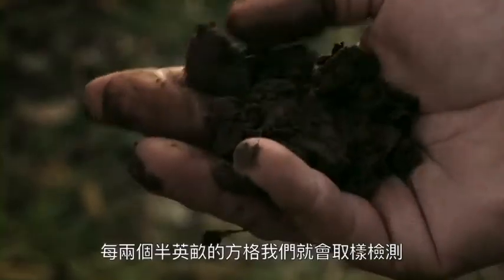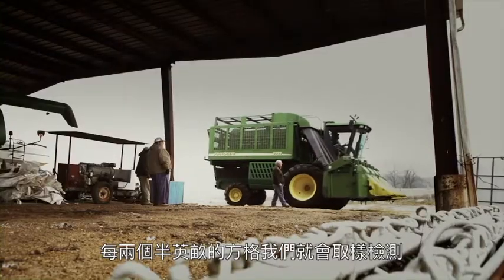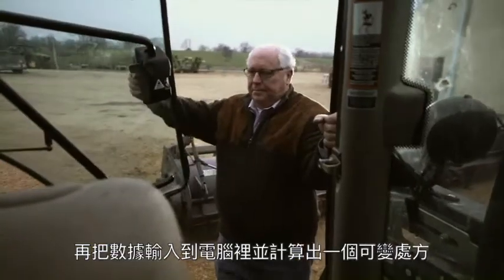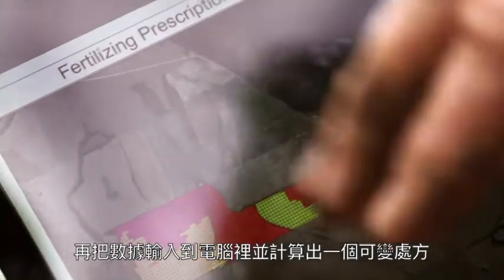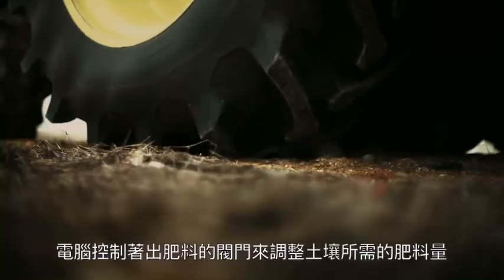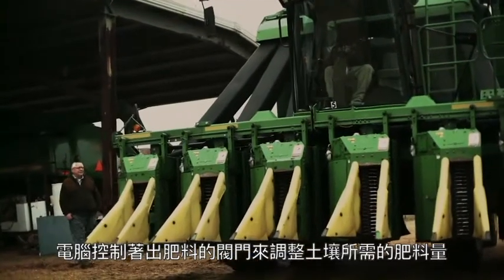We've been doing soil testing. We would go take a sample for each one of those two and a half acre grids, and we would plug that into a computer and formulate a prescription, a variable rate prescription. Computers control gates so he can vary his rate of fertilizer throughout the field.